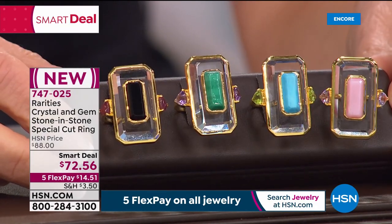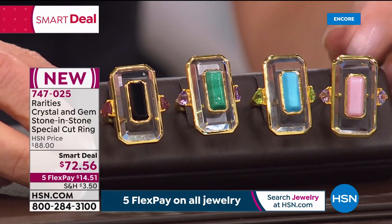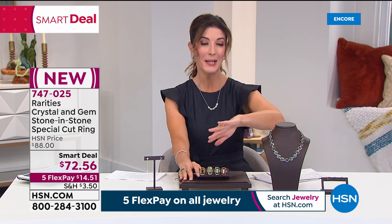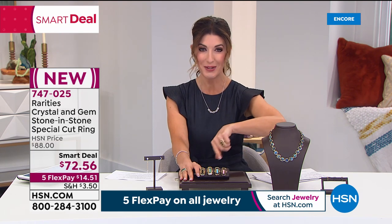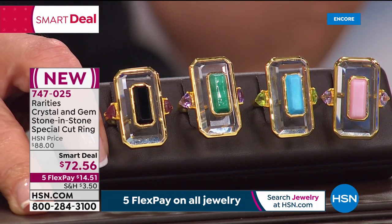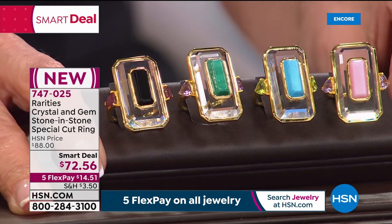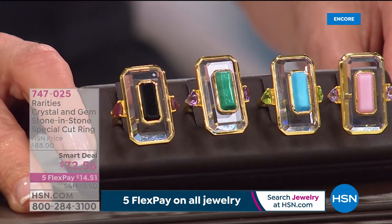Carol loves this ring — fun, fabulous, a perfect right-hand cocktail ring that makes a statement. Jump in and add the smart deal to your order — the price could go away at any time. Item number 747025. You can place your order online at hsn.com.